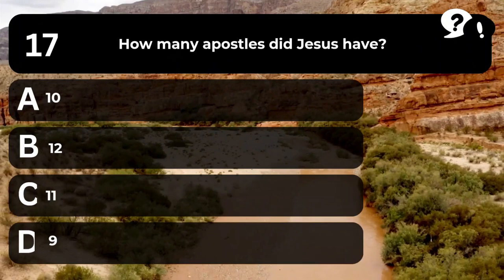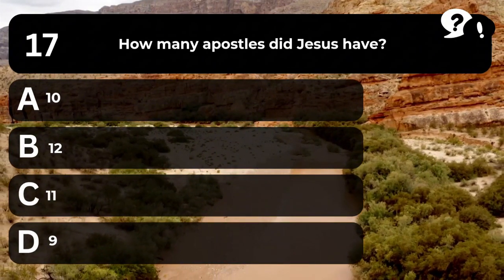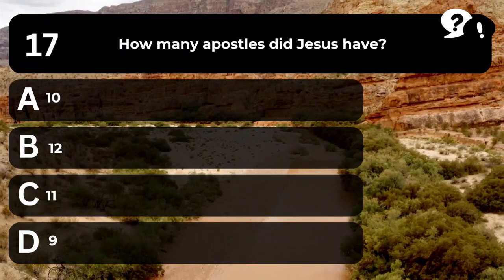Question 17. How many apostles did Jesus have? A. 10. B. 12. C. 11. D. 9.